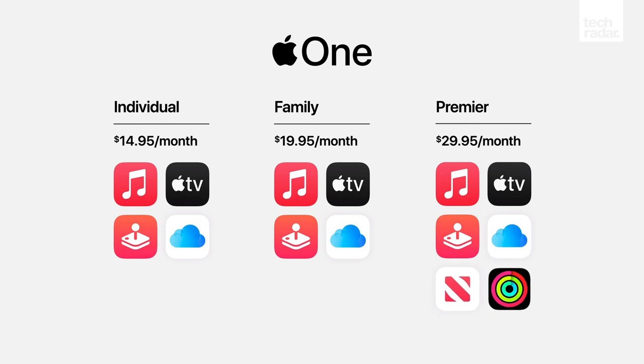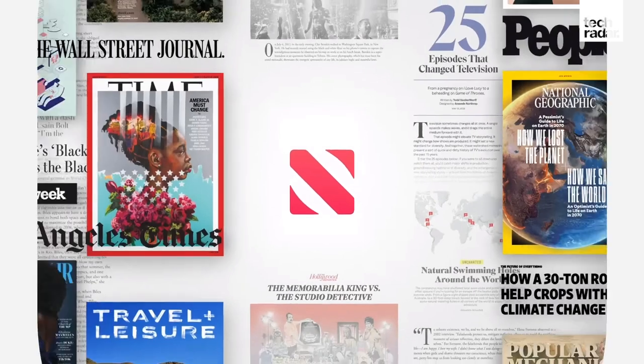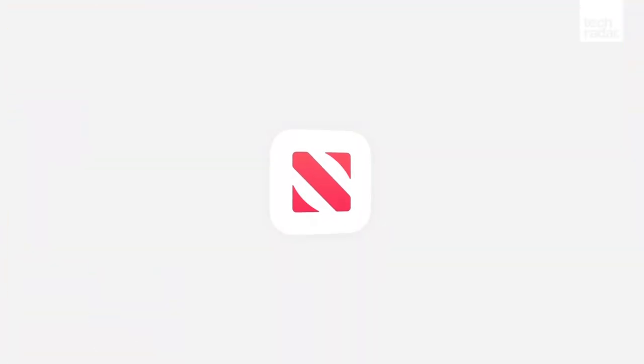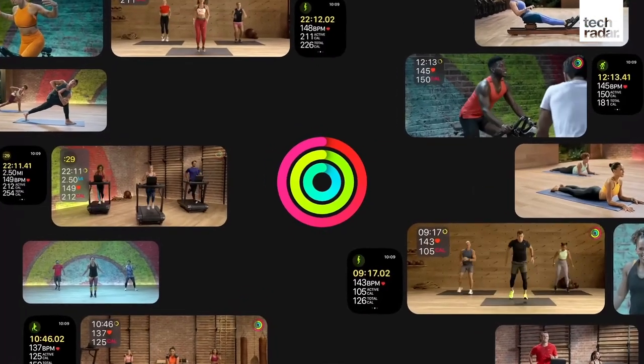Finally, there's Premier tier, which costs $30 and also works for six users. It gives you all the same apps as the other ones, but also Apple News+, and Apple Fitness+, as well as a whopping 2TB of iCloud storage.